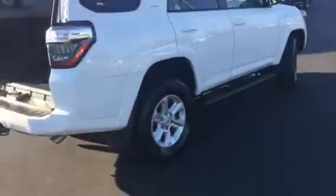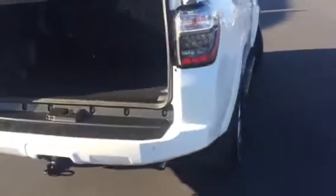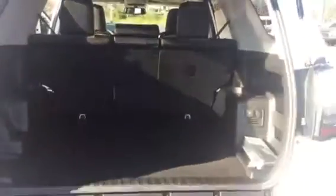Excellent cargo area in this particular vehicle. You have no third row seating, nor sliding cargo, so excellent cargo space. Of course your second row folds flat as well.